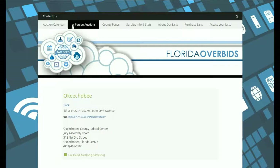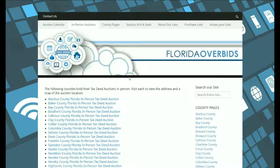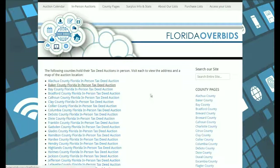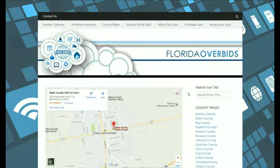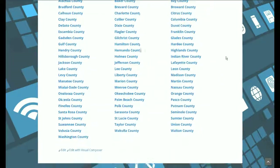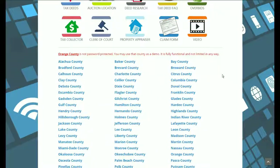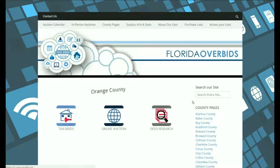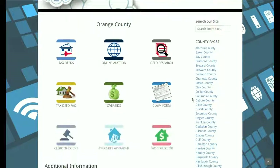The in-person auctions link gives you a list of every county in Florida that holds their tax deed auctions in person. If you click on one of the counties, it gives you the address. On the county pages there is a list of all 67 counties, and we're going to go to Orange County to show you what every page looks like.